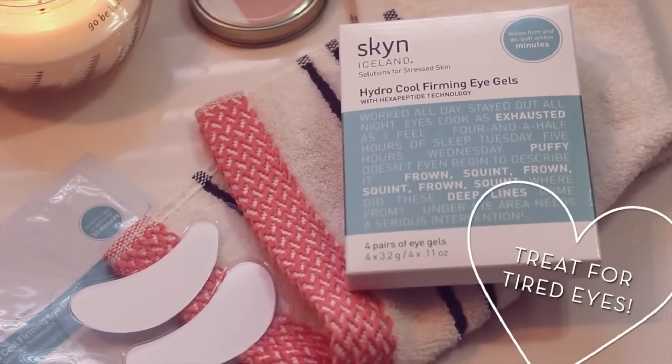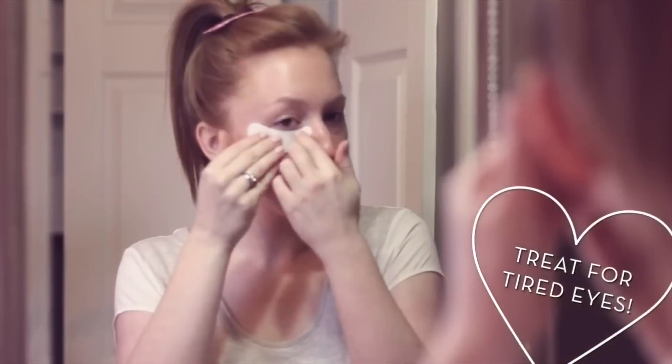I used a pack that very night and you feel instant coolness — it feels amazing. If you watched my date night get-ready-with-me video, I called these a treat for tired eyes, and that's exactly what they do. They have ingredients like jojoba oil, olive oil, and shea butter, so they're very nourishing. You only need to leave them on for about 10 minutes to get the full effect — perfect for a weekly mask night or a midweek pick-me-up when you're feeling extra tired.